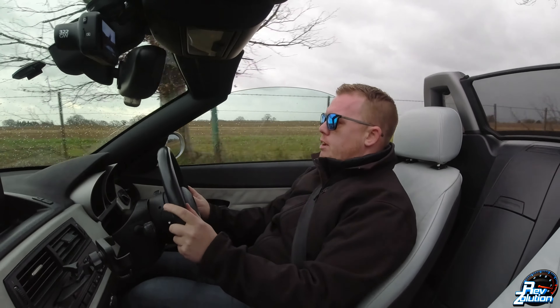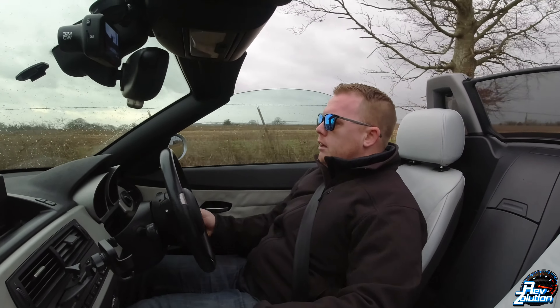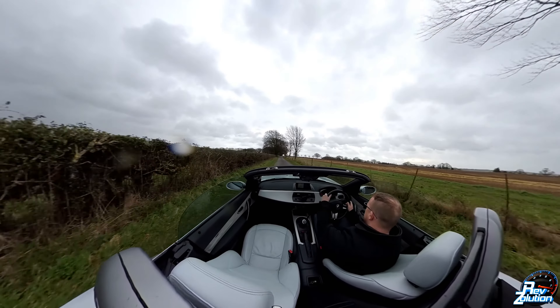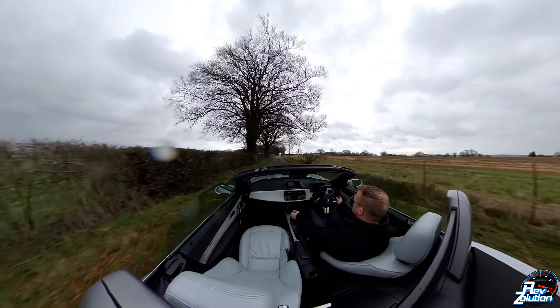I really look forward to taking this on a track — be it Goodwood, Bedford Aerodrome, somewhere interesting. The traction control just kicked in when the wheels dipped into the mud.